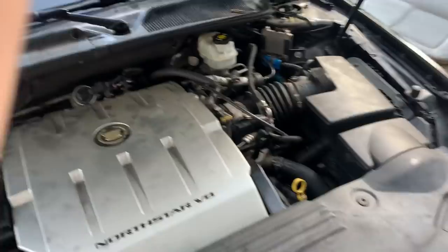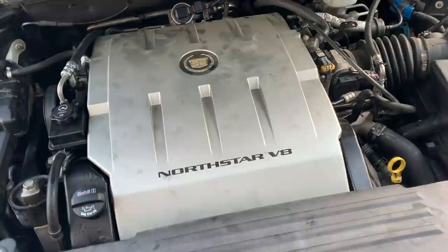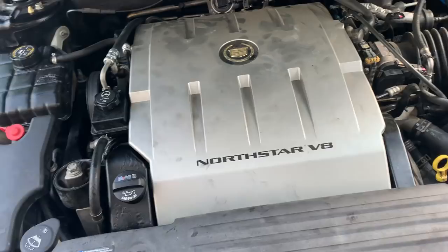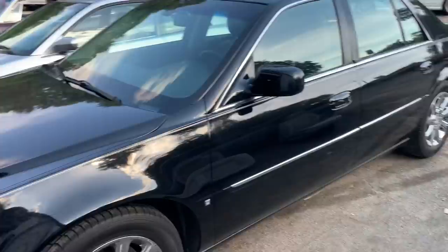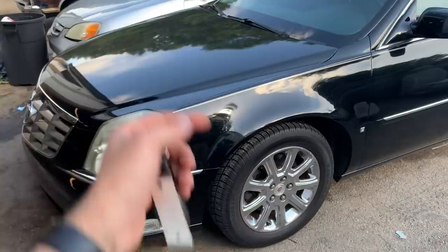It would pull the studs out of the block, and they make a kit to drill the heads out, re-tap them, and put a new style stud and nut instead of the bolt that would pull. It's supposed to fix the North Stars pretty much permanently. The kits range between $400 and $800 from what I've seen, depending on the generation of North Star. I consider this the second true generation — this is when they fixed the head gasket issues.